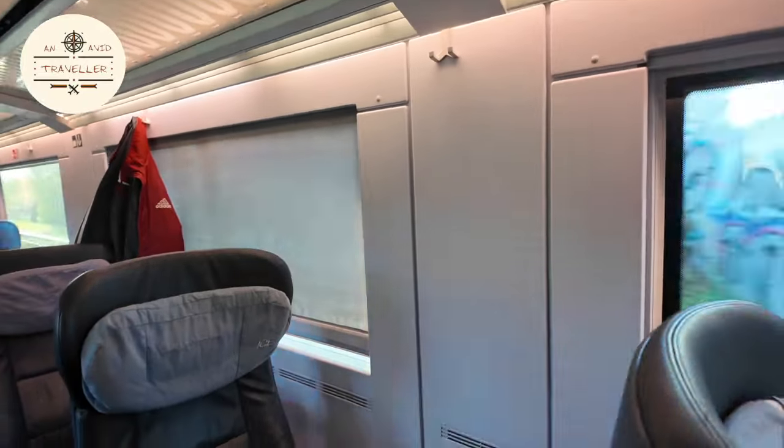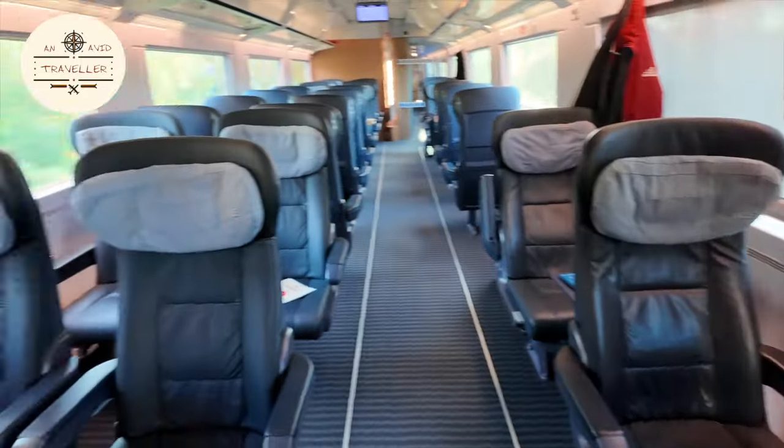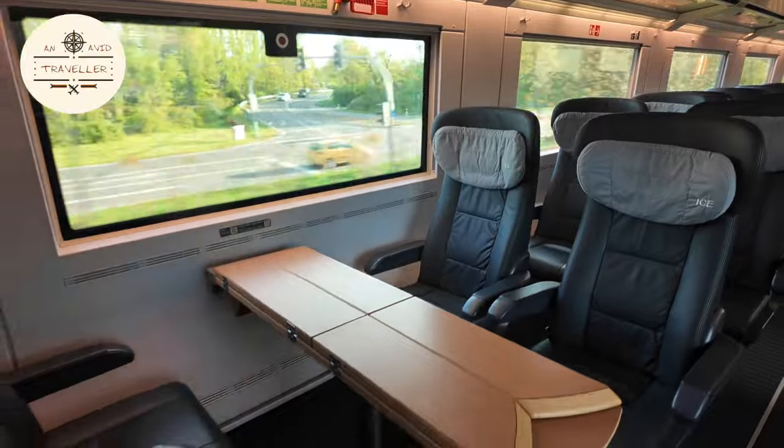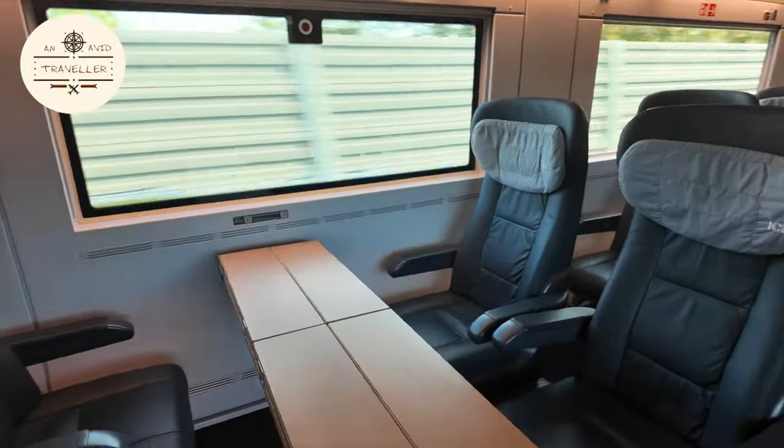Here we go. So you have a single seat, and then a two-seat configuration, and then you also have a four-seat table arrangement — so if you have a family of four, you guys can use this.